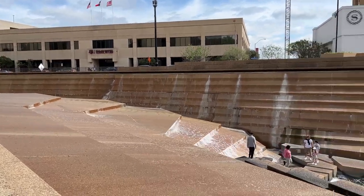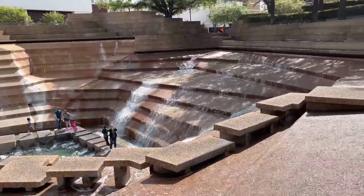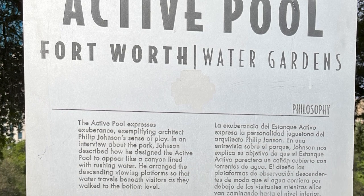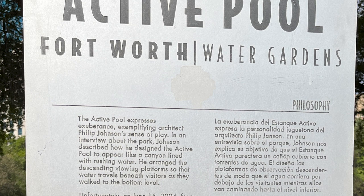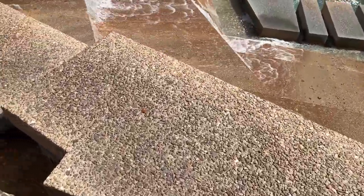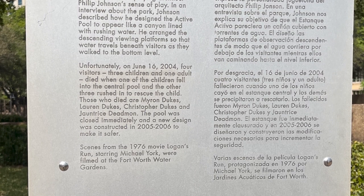Now the place that we all wanted to see — the active pool. The active pool expresses exuberance, exemplifying architect Philip Johnson's sense of play. In an interview about the park, Johnson described how he designed the active pool to appear like a canyon lined with rushing water. He arranged the descending viewing platforms so that the water travels beneath visitors as they walk to the bottom level. That was a little bit of sensory overload — it was interesting.